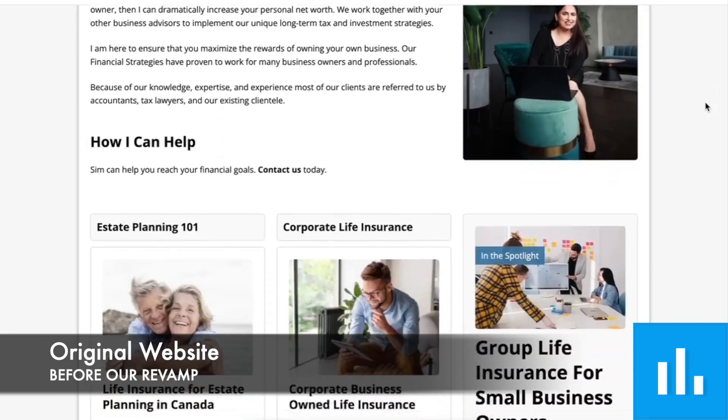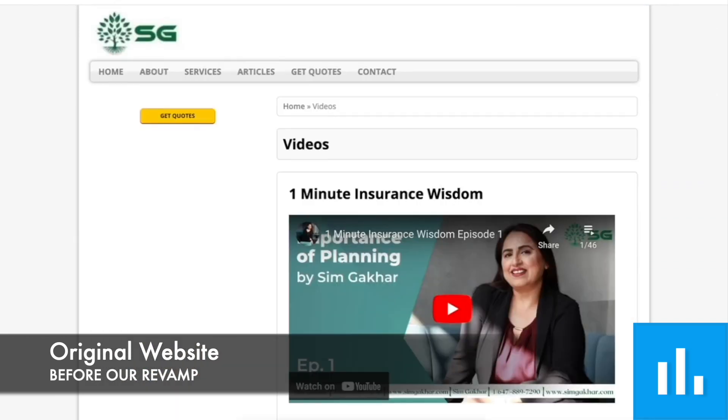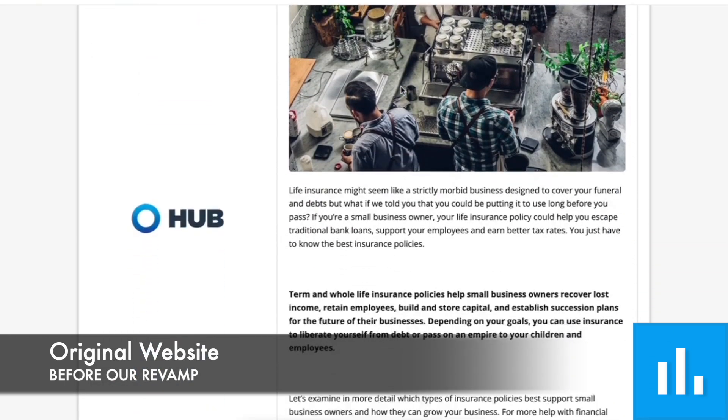Hey everybody, this is Peter from Marketing Wealth. I just wanted to run through a recent website development process that I went through with this wonderful team called SG Wealth out of Ontario. They had sort of an old-looking website.